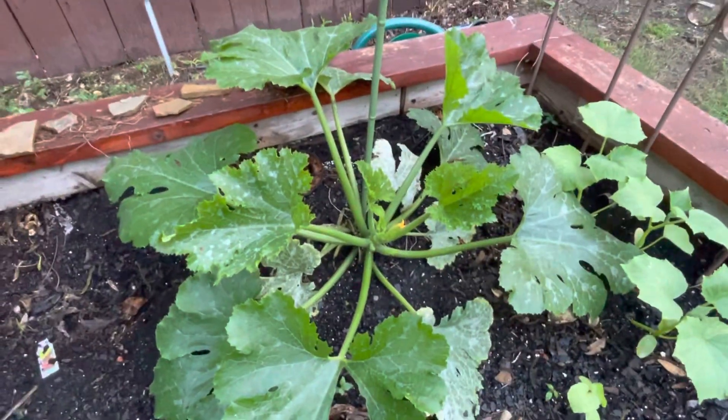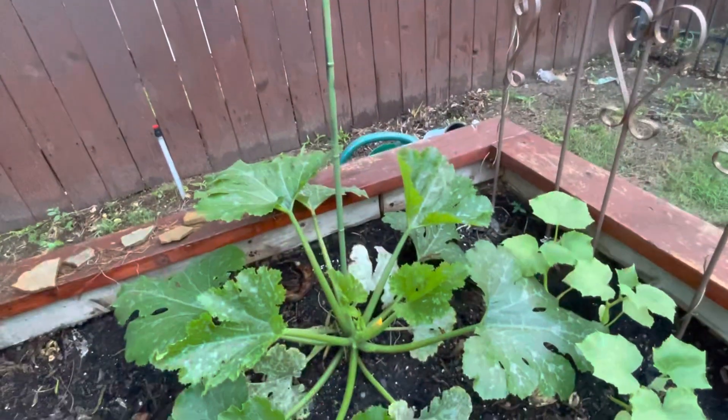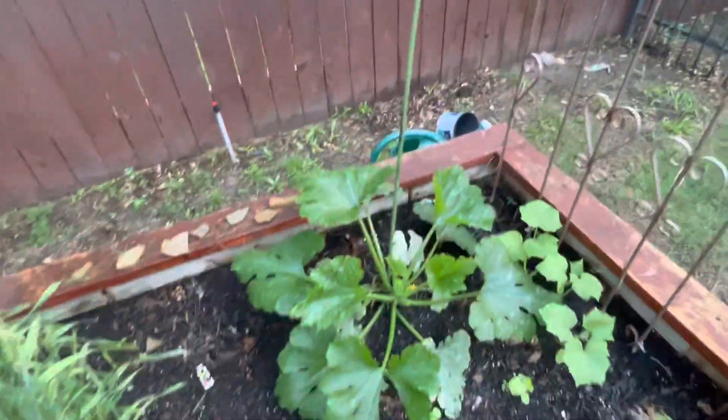There we have a zucchini plant. It's doing very well but it has some powdery mildew issues and I'm treating that. Also, the stake here — I'm going to tie it to the stake so it's going to grow vertically to save space.